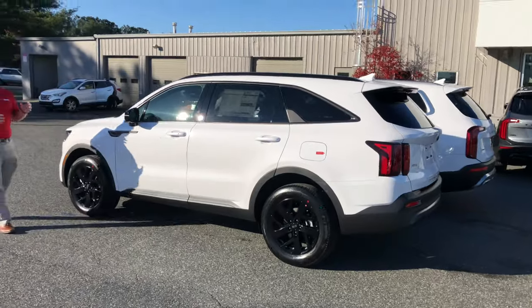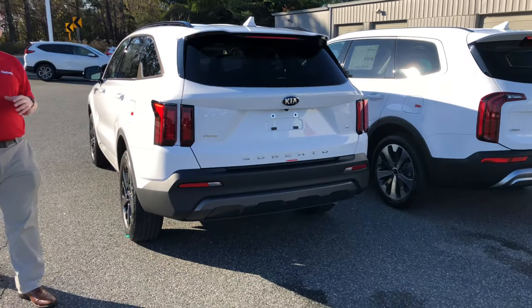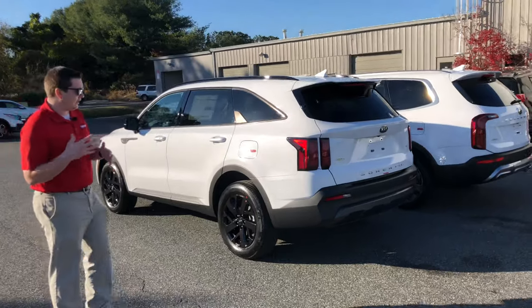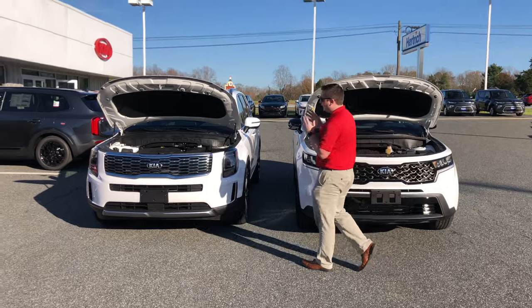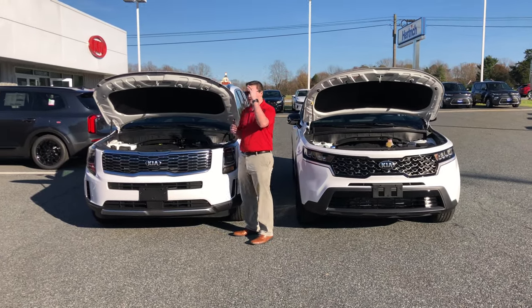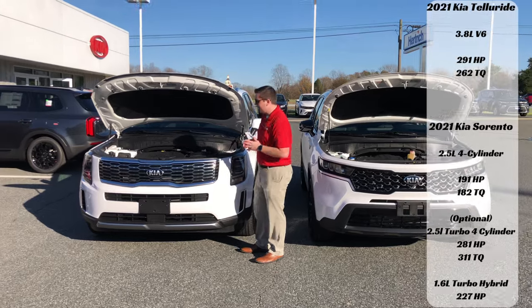Now let's jump into the engine compartment. The powertrain is a little different between the two. Starting with the Telluride — this is a 3.8-liter V6 engine. We'll put the horsepower and specs on screen for you, but it is a 3.8-liter V6.